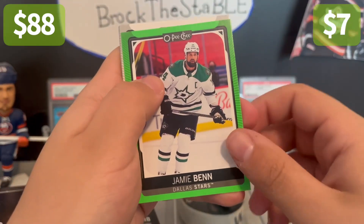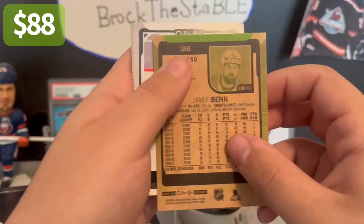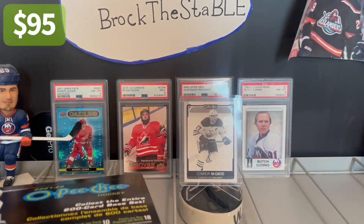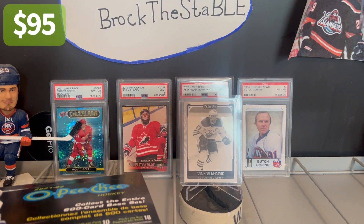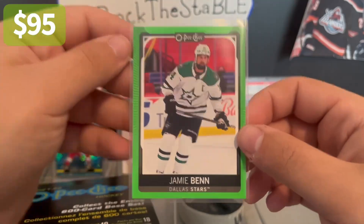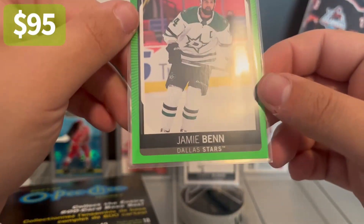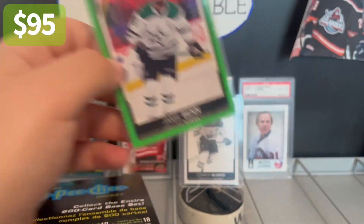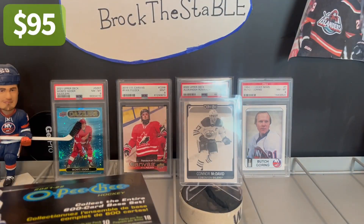Jamie Benn out of 50. Now don't get me wrong — you're going to say Jamie Benn, why are you so pumped about that? That color match is insane. Let's sleeve that up — that might be a grading candidate just on the coloring alone. It's probably like a $5 or $10 card tops, but I just love the color match on that — the green on the green. Jamie Benn, 8 out of 50.